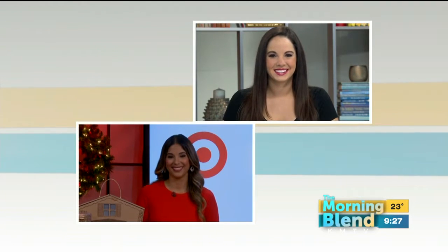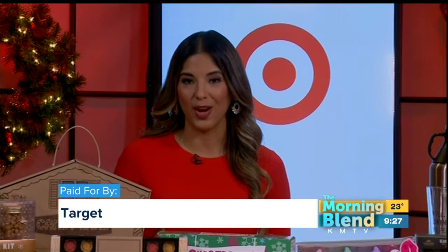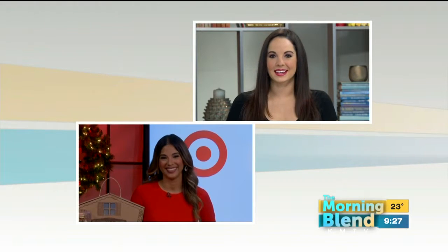Good morning, Carmen. Hi, Kelly. Thank you so much for having me. You said it — holiday shopping can be so stressful. That's why I partnered up today with Target to show you some of the coolest, most affordable gifts for everyone on your list. I'm making your life easier today.